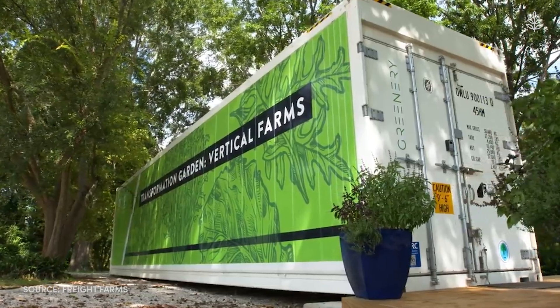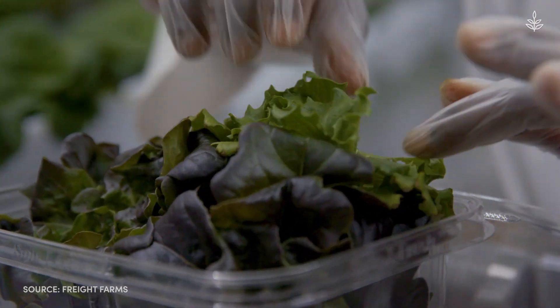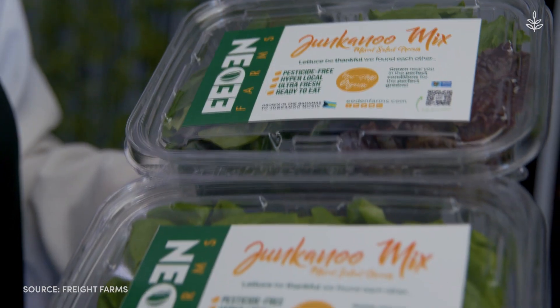But how exactly does a container work? Are there potential drawbacks? And can it actually be scaled to help us build out a more sustainable and secure food system?